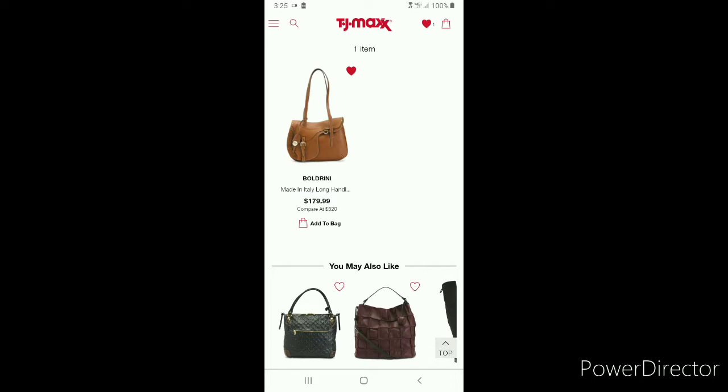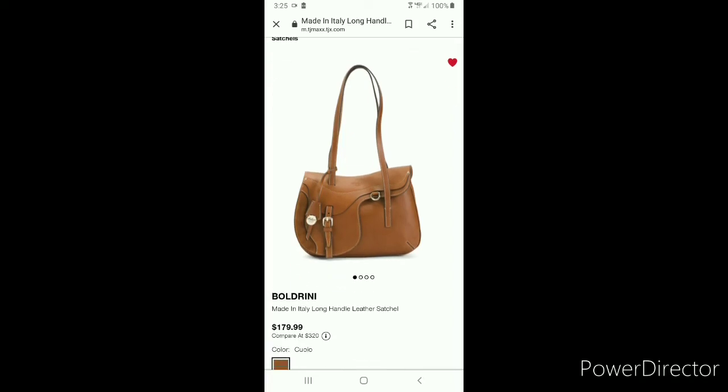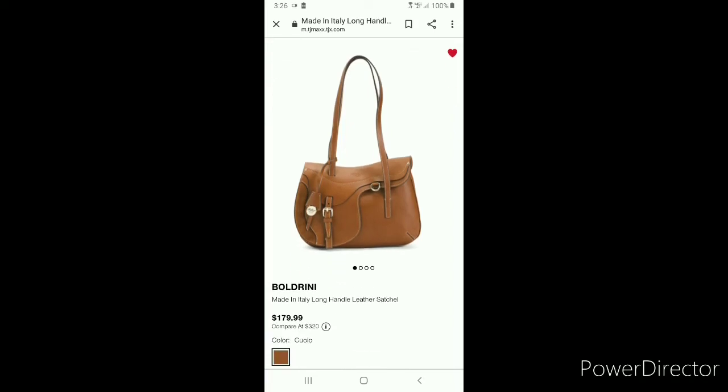And as soon as I got back home, I regretted not making the purchase. This bag to me is an amazing find.